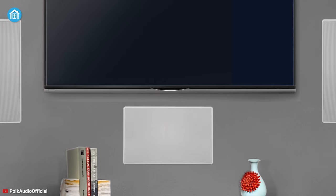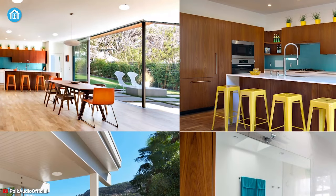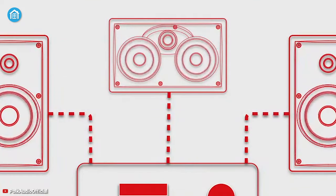If you're looking for a wall speaker that ensures heart-melting music, better audio quality, and above all doesn't kill any space, then you should give the Polk Audio RC80i a try.